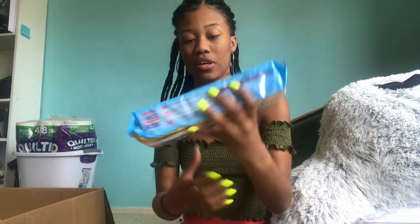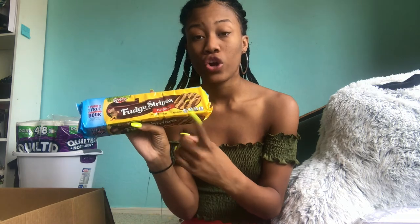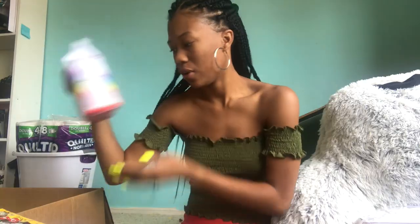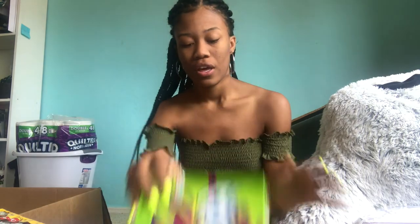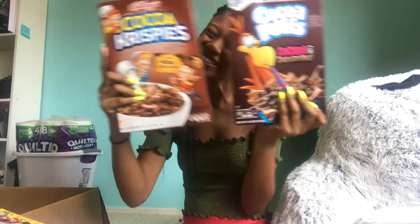I got two bags of chips — looking at all this food I really hope I don't get the freshman 15. I got fudge strip cookies, goldfish, fruit by the foot, and cereal. I love chocolatey cereal so I got Cocoa Krispies and Cocoa Puffs.